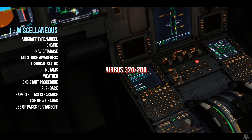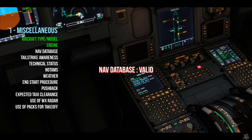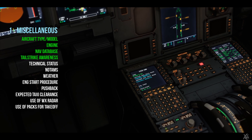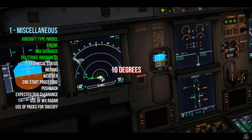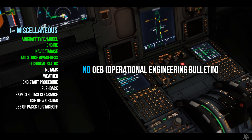Aircraft type Airbus A320-200, engine CFM56, navigation database is valid. Tail strike awareness at 11.7 degrees, pitch call at 10 degrees. Technical status of the airplane: no MELs, no CDLs or OEBs.